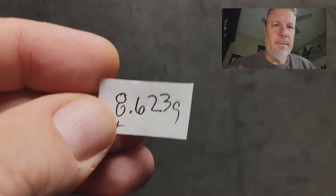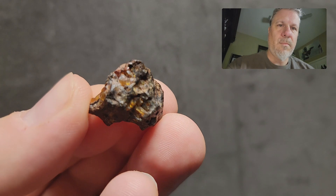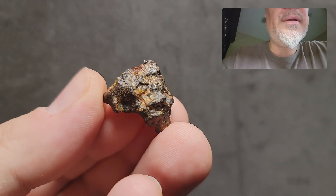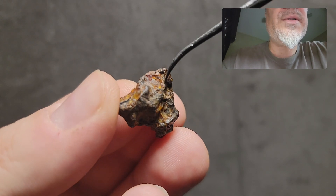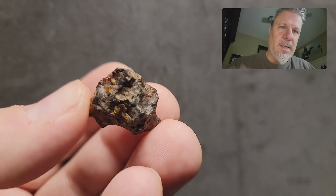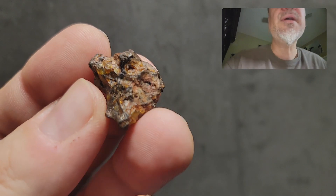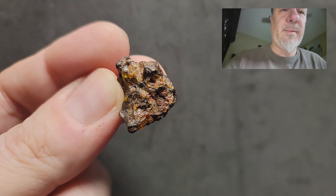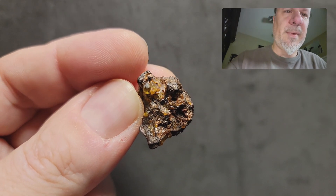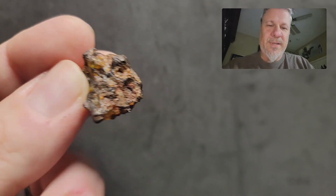This is an A-plus quality piece at 8.623 grams, and that's why it's A-plus quality — you see all these massive olivines in here. This whole side is just olivines. I would not recommend cutting this one at all; the beauty is absolutely on display without having to be cut. This is collection-piece bound all the way, no work necessary. That's the A-plus quality 8.623 grams.